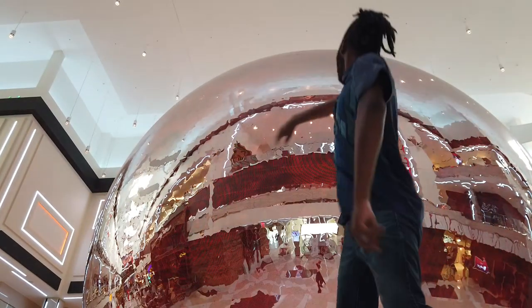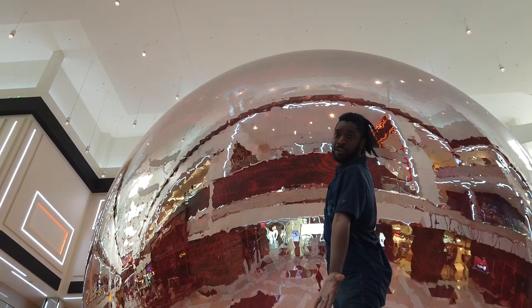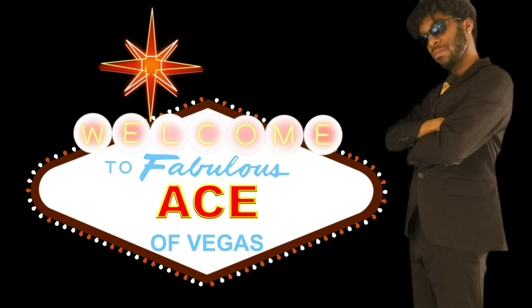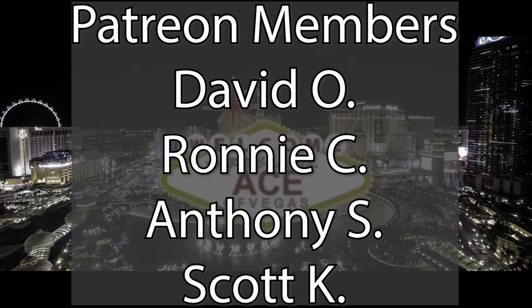Hey there, Minas and Sharks, Ace of Vegas here — hope you're doing well. Before we get started, I just wanted to give a quick shout out to my patrons for making today's video possible. More on that later.